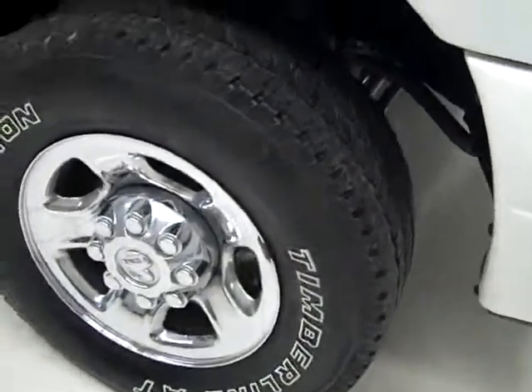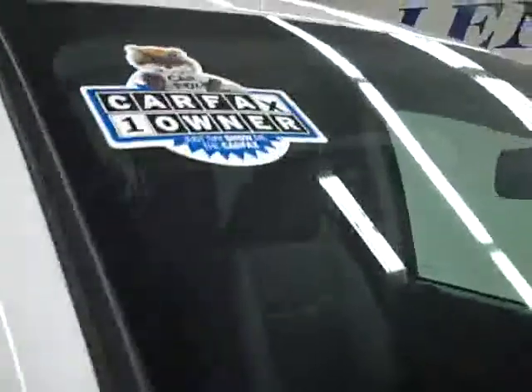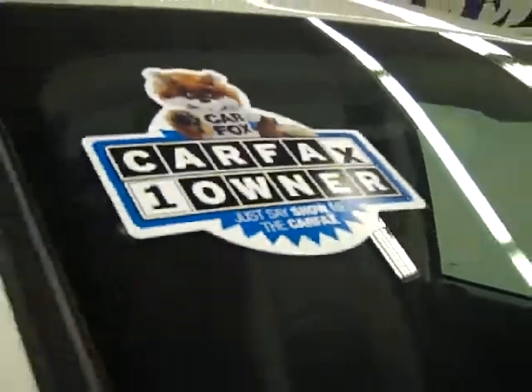These Dayton Timberline AT tires appear to have quite a bit of their tread left — I'm going to say 75% or more. This vehicle also has a one owner with a clean Carfax.